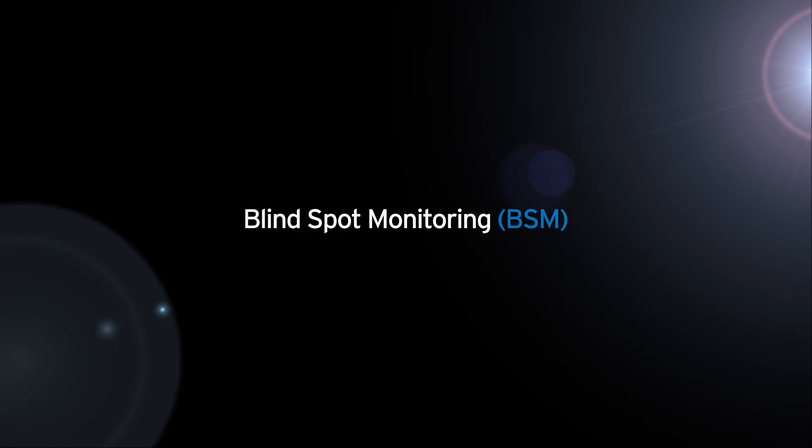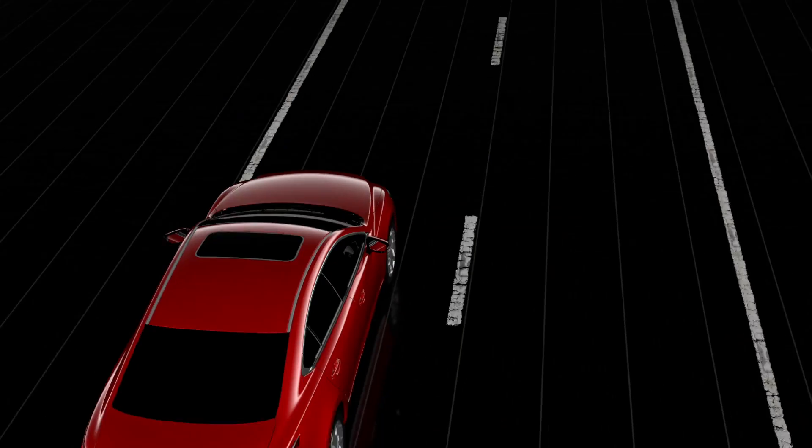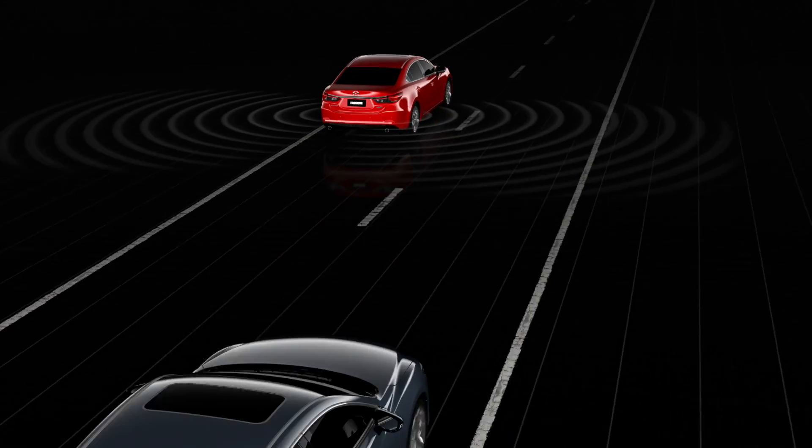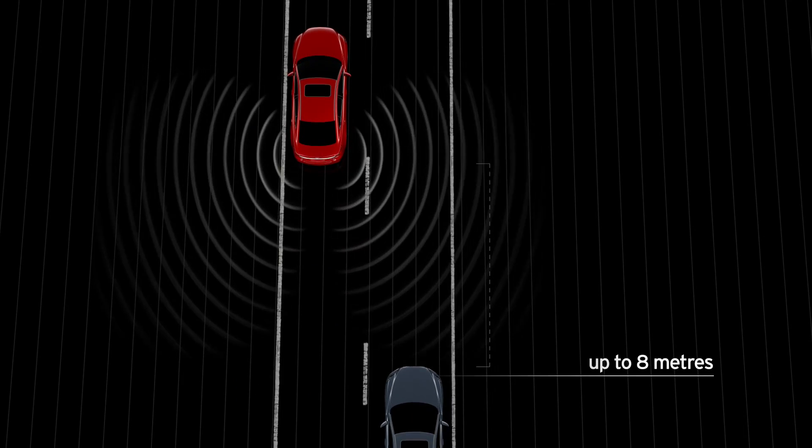Mazda's blind spot monitoring helps you to avoid unseen vehicles while driving. Blind spot monitoring uses radar sensors at the rear of the car to detect when other vehicles are in your blind spots up to 8 metres behind.